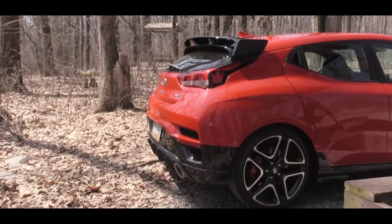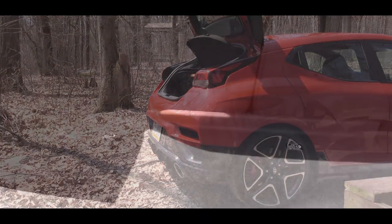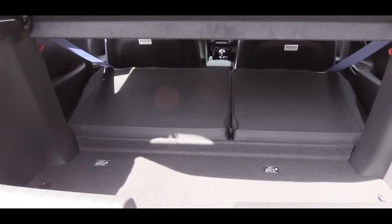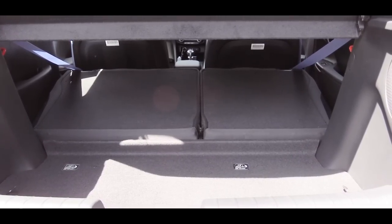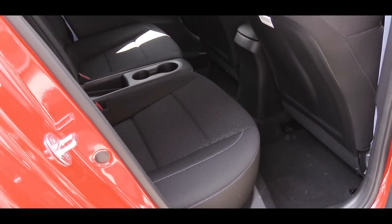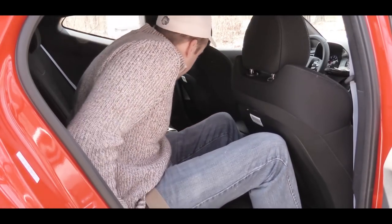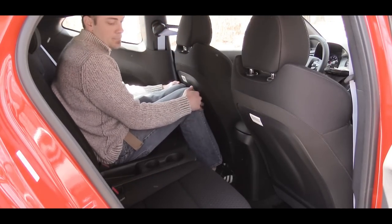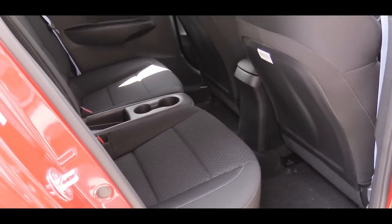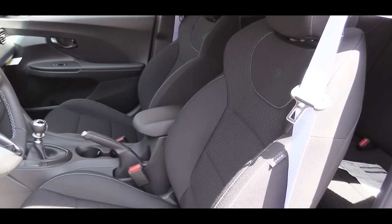To open the rear hatch, there's a button on the key fob. Cargo capacity comes in at 19.9 cubic feet, and there's a 60/40 split rear seat for extra space if needed. Rear legroom comes in at 34.1 inches — even at six feet tall there's decent room back there. Rear passengers will find cup holders back there, though they can only enter from the passenger side.